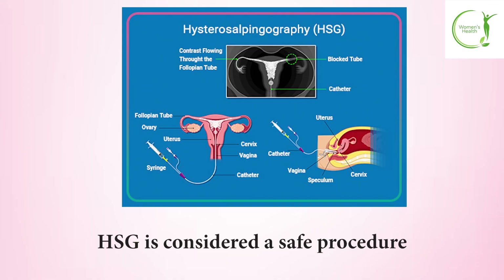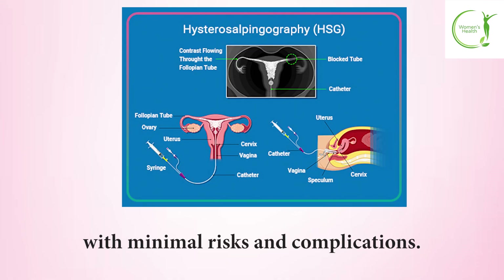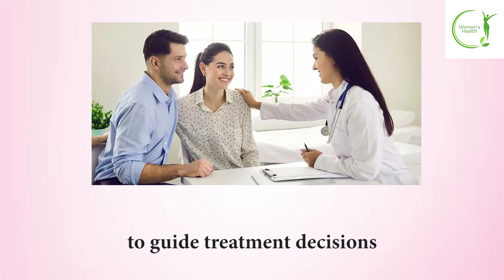HSG is considered a safe procedure when performed by trained professionals with minimal risks and complications. For couples facing unexplained infertility, this test provides crucial information to guide treatment decisions and improve chances of successful conception.